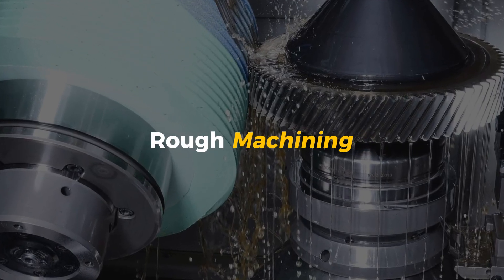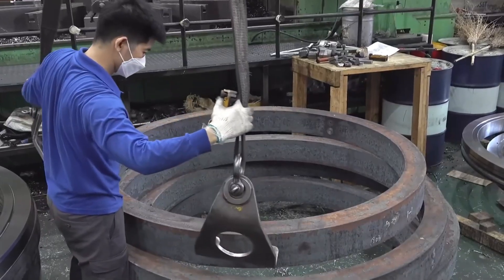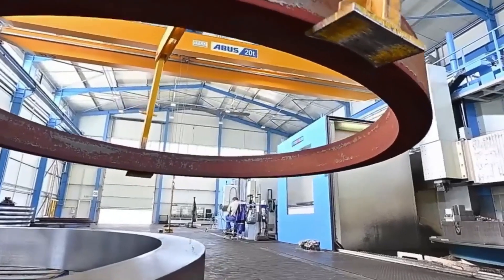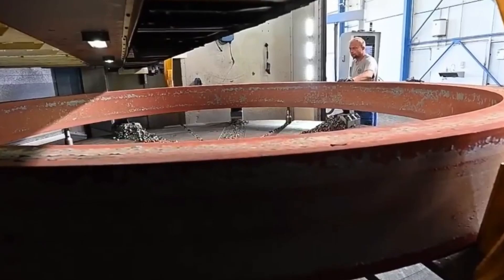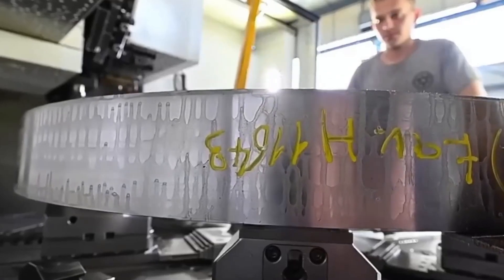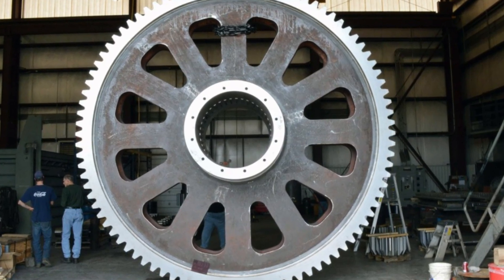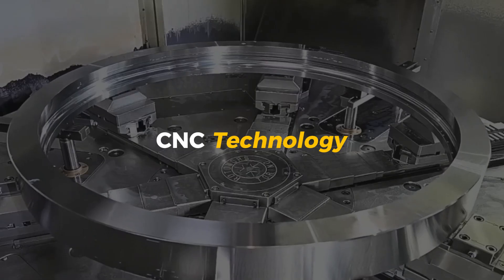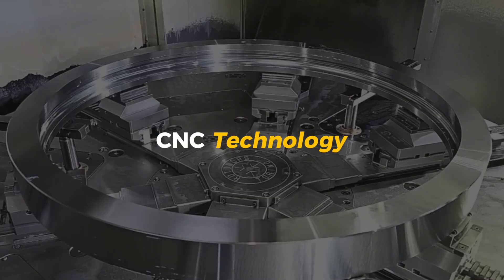Rough machining: shaping the monster. Now that we have a solid steel blank, it's time to start shaping it into something that looks like a gear. This step is called rough machining, and it's where the monster starts to take form. These gear blanks are often too big to lift by hand, so they're moved using cranes and forklifts. The machines that cut them are also huge—some are the size of a small room—and they use CNC technology, which means computer-controlled cutting tools that can follow exact shapes.